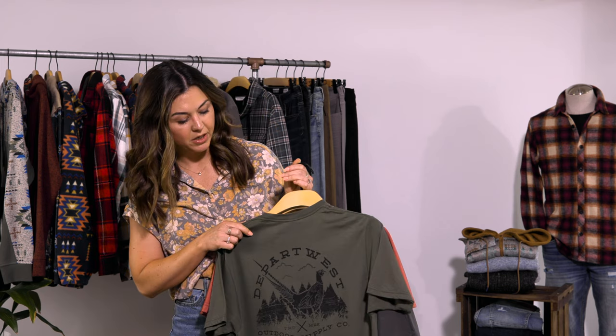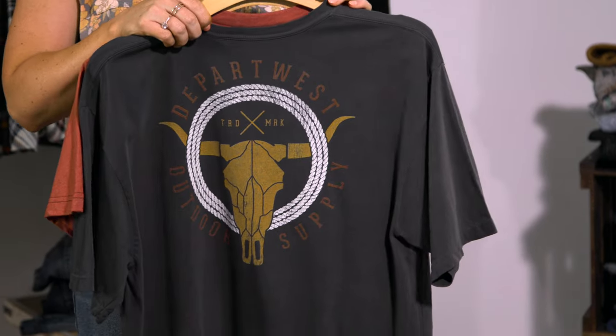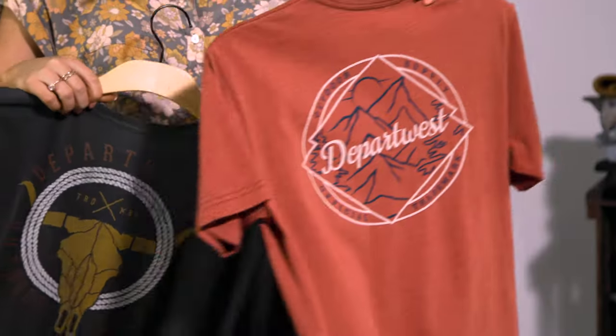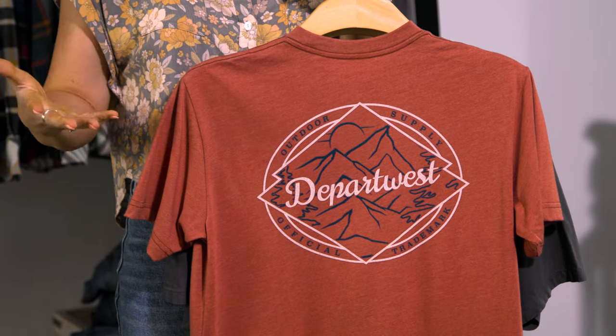Next up we have our graphic prints. Our graphic prints really encompass what the brand is all about. Depart West is geared toward the outdoor enthusiast who likes to get out, have an adventure, and goes more toward what's trending at the moment. Right now we're seeing a big western trend, so we're going to encompass a few hunting graphics, western trend graphics, and lastly our scenic graphics, which is really what started the brand and what we continue to grow on.